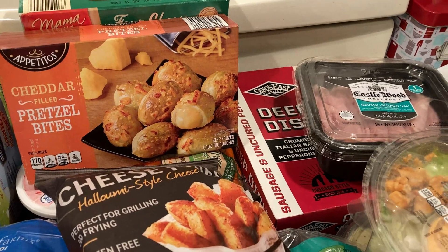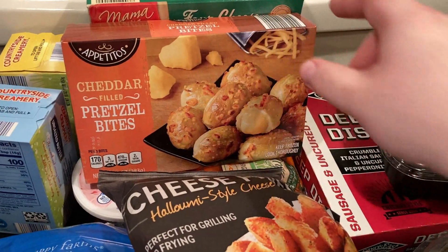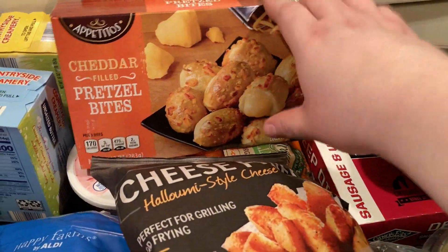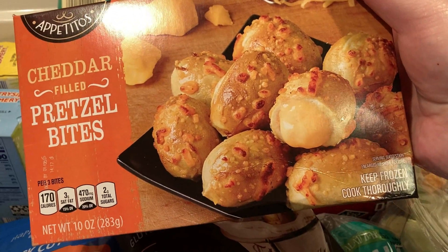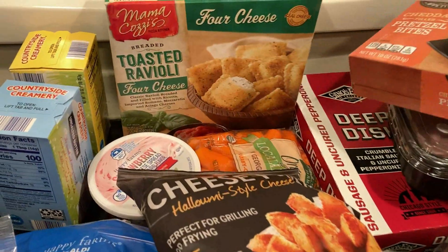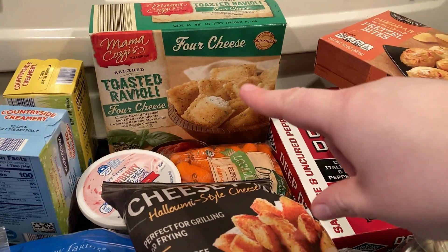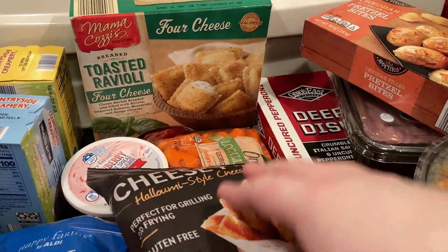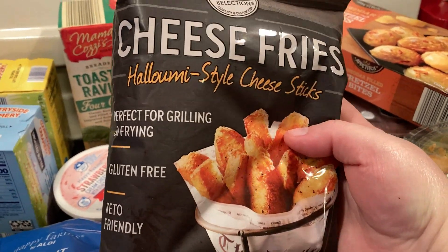I've ordered Gino's East online and had it shipped — it's fabulous and a lot more expensive. Cheddar filled pretzel bites were $2.99. The four cheese toasted ravioli was three something, I think. And there's cheese fries — these are awesome, get these, they're great.